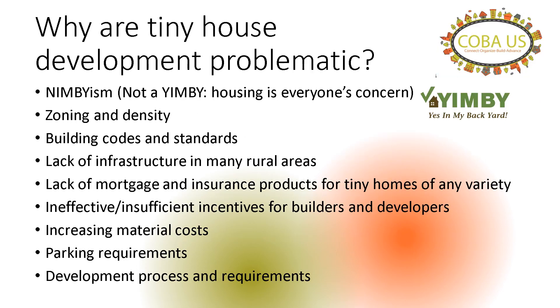From a planner's perspective, why are tiny houses problematic? You can see a lot of the same reasons overlap with consumers. And the biggest one — one that the Sussex Housing Group is starting to tackle — is NIMBYism. People don't understand that housing is everyone's concern, and we really want to make that approach so that affordable housing is more palatable.